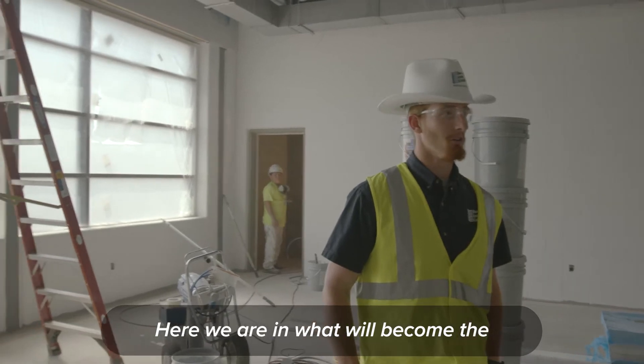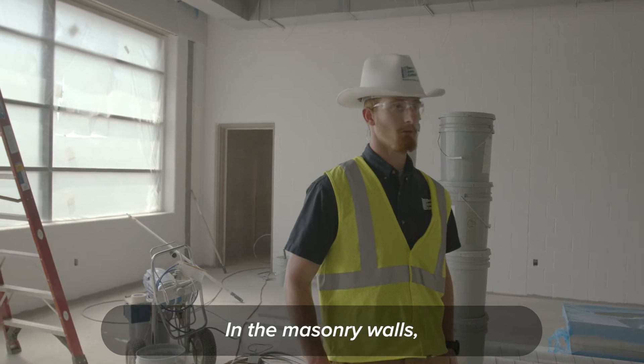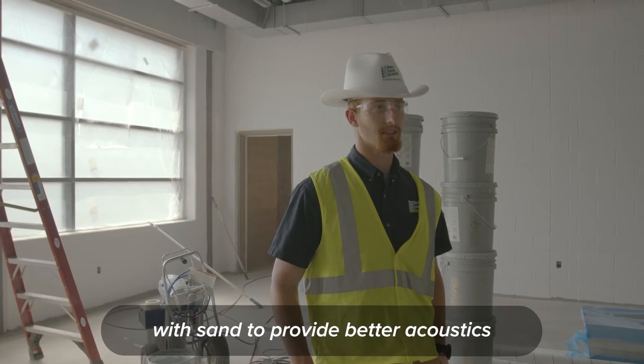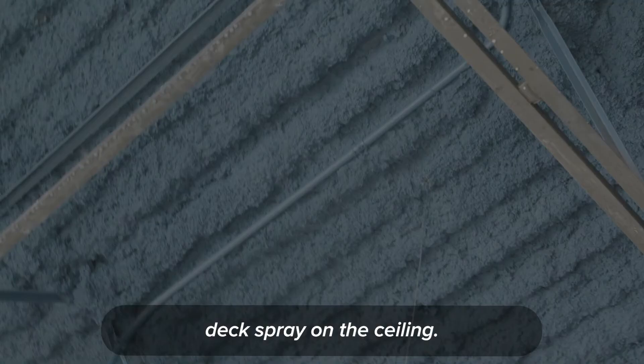Here we are in what will become the future music room for Central Kellogg'sville. In the masonry walls we have filled all the wall cavities with sand to provide better acoustics for the music room. The room also has an acoustical deck spray on the ceiling.